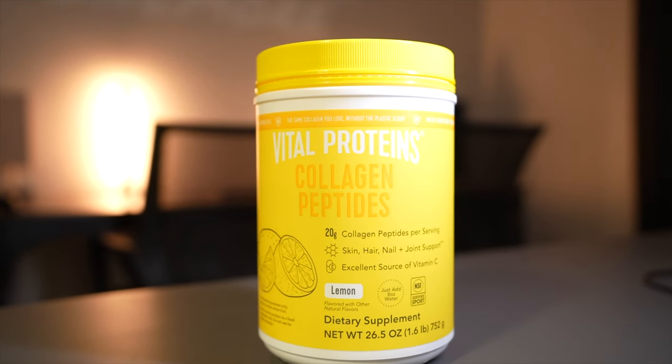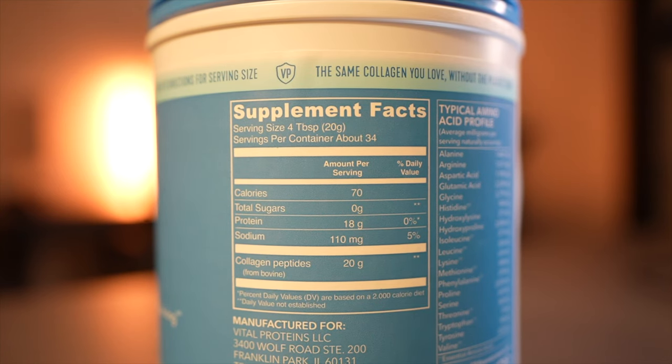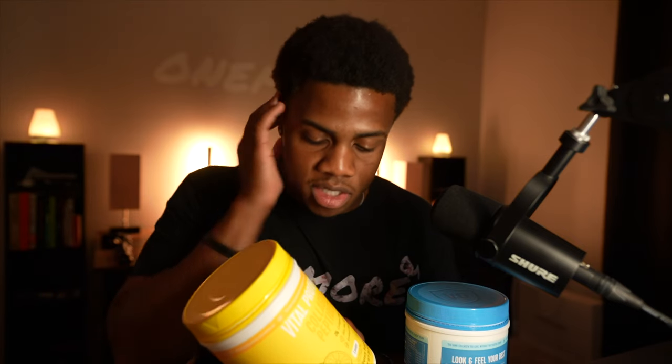These are grass-fed, made without gluten, and made without dairy — so if you're vegan or need something gluten-free, this is good for you. Looking at the nutrition facts: the unflavored blue bottle has 70 calories per serving and 18 grams of protein. The lemon one has 80 calories with also 18 grams of protein, plus 18 milligrams of vitamin C, which helps your immune system. I'd recommend getting both — the unflavored for versatility and the lemon one for a nice zesty flavor.